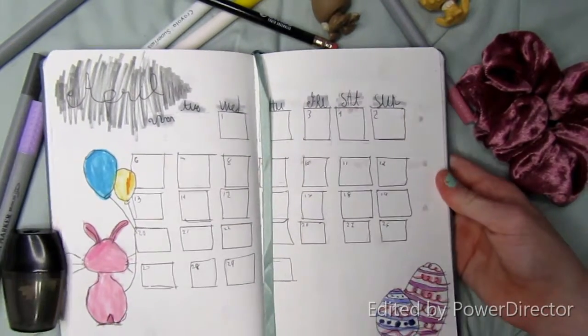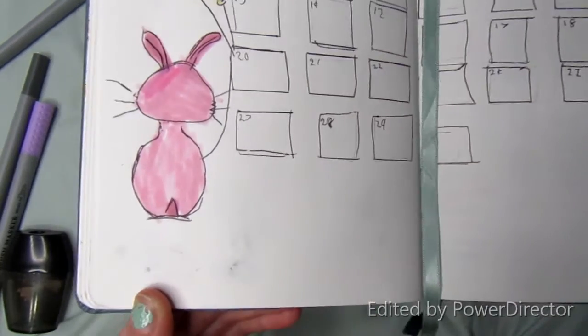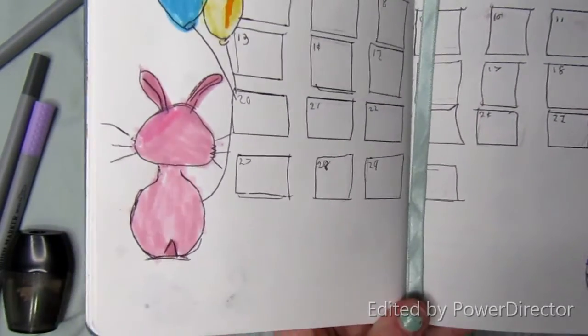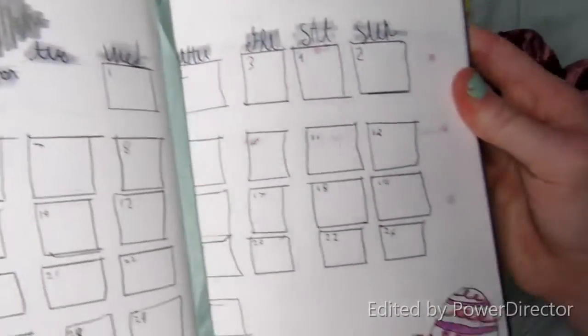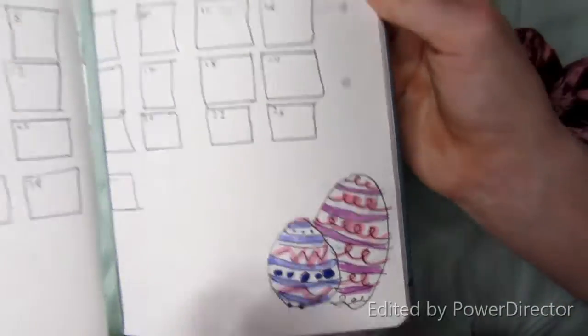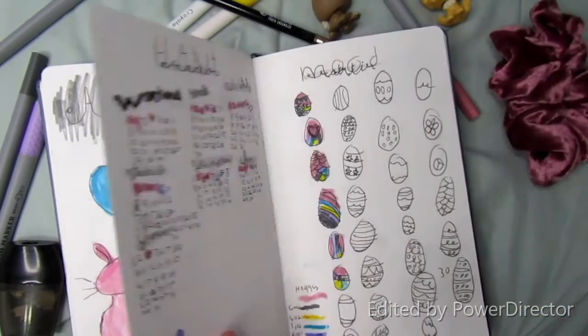Over here I just have a little pink bunny and he has blue and yellow balloons. I don't know why I chose these colors, and then I have little Easter eggs that I just got throughout my bullet journal.